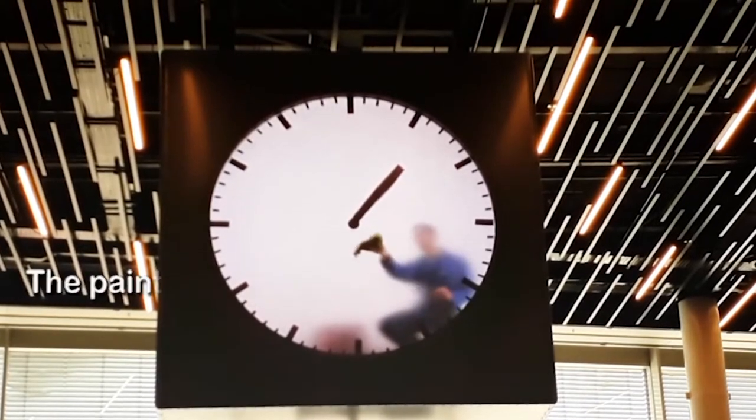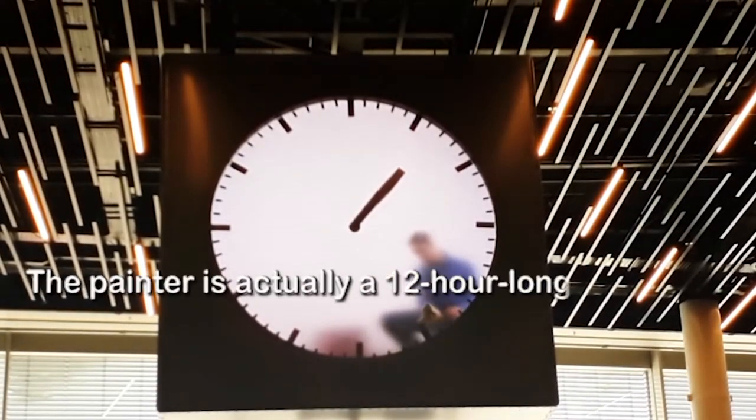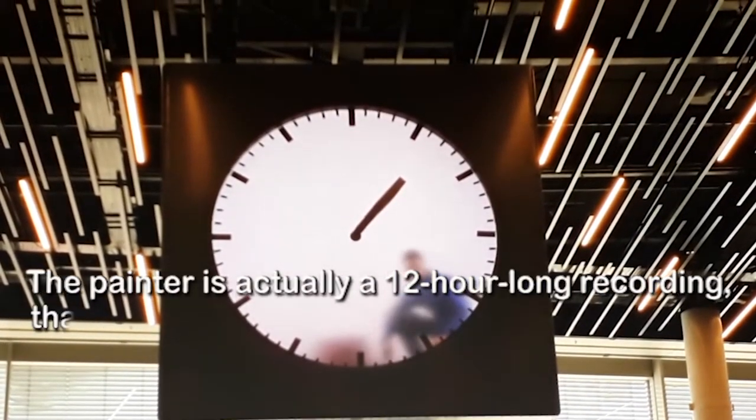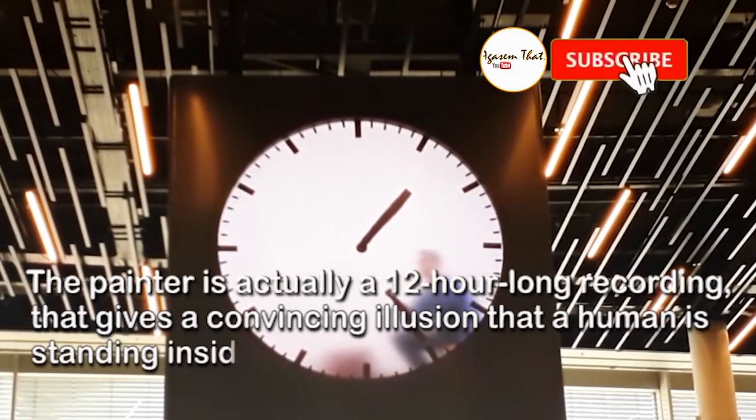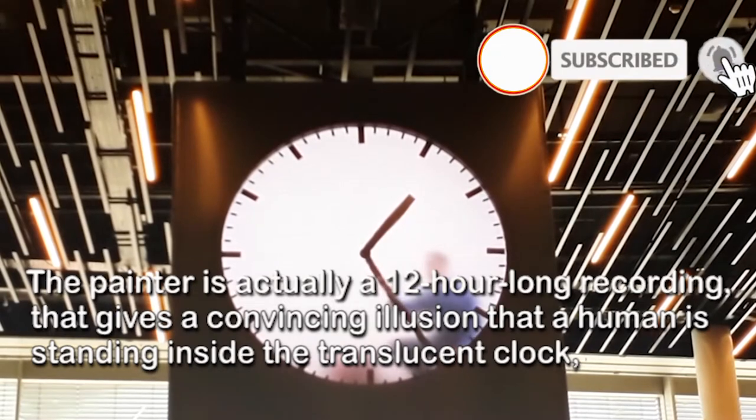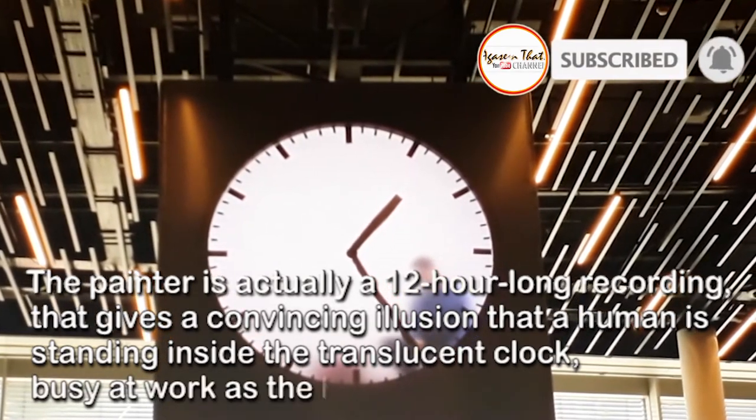The painter is actually a 12-hour long recording that gives a convincing illusion that a human is standing inside the translucent clock, busy at work as the hands go around.